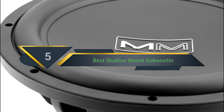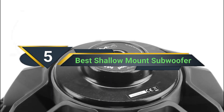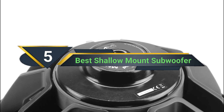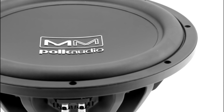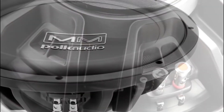Hi everyone, today we're going to take a look at the 5 best shallow mount subwoofers on the market for this year. First we're going to show you our 5 best picks, then we'll talk about what you should look for before buying a shallow mount subwoofer. You can find timestamps and links to all the products we mention in this video down in the description below. Let's get started.